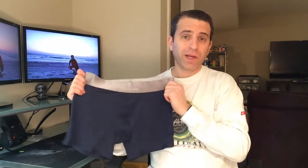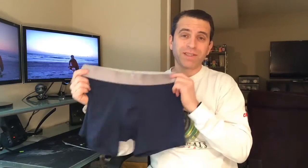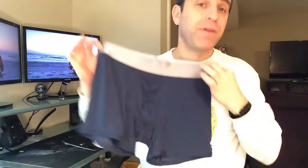Tommy John is a really great company, and everything that you hear about Tommy John is so true — very well made, really good quality, and very comfortable. Let me know if you have any questions.